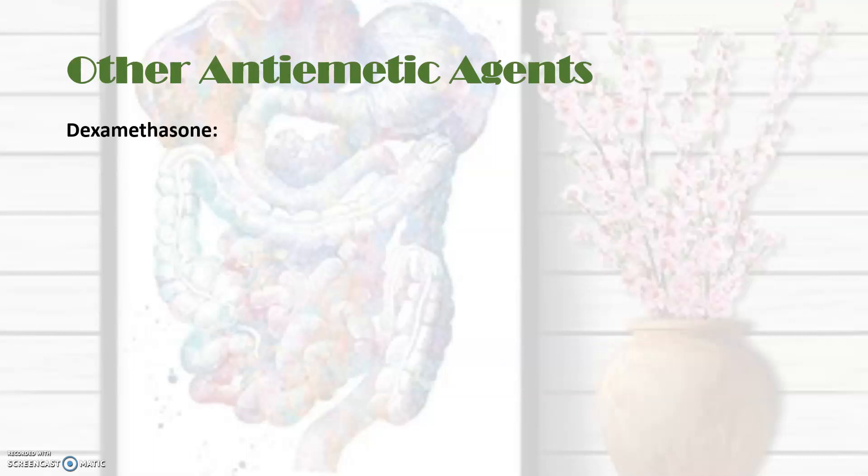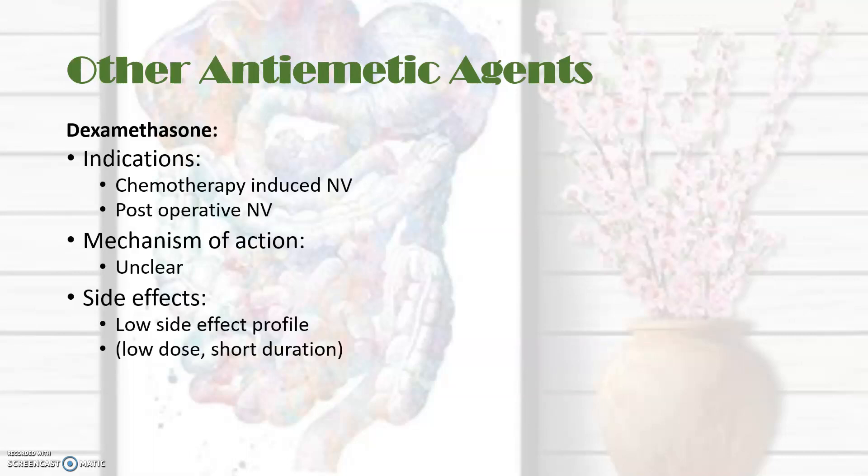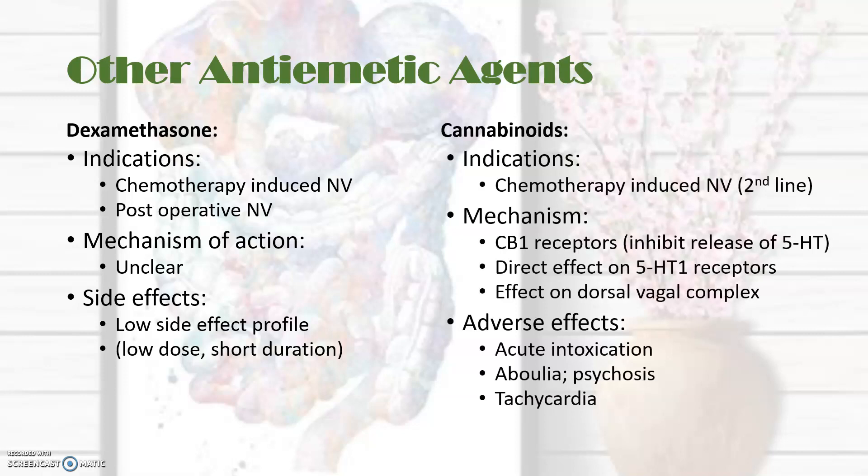Let's look at two other antiemetic agents. First, dexamethasone, which is particularly indicated in chemo- and radiotherapy-induced nausea and vomiting and post-operative nausea and vomiting. The mechanism of action is unclear, but when used in this setting for a short period at low dose, the side effect profile is low. The other agent is cannabinoids, which are specifically indicated in chemotherapy-induced nausea and vomiting. They target CB1 receptors and may also have a direct effect on 5-HT1 receptors. With these drugs, there is always a risk of acute intoxication and psychosis, and they can cause tachycardia.